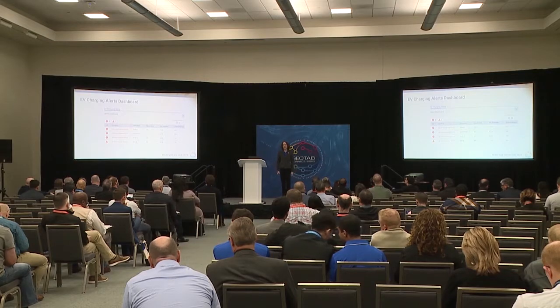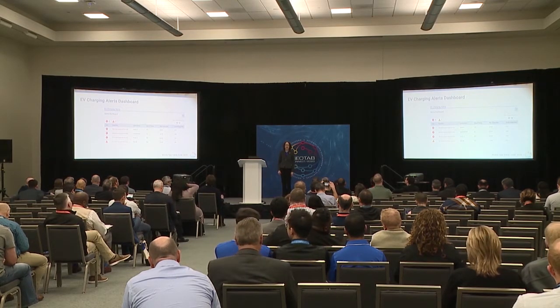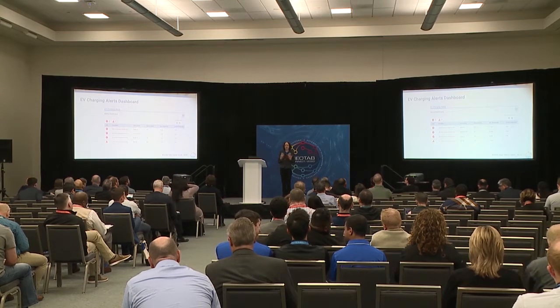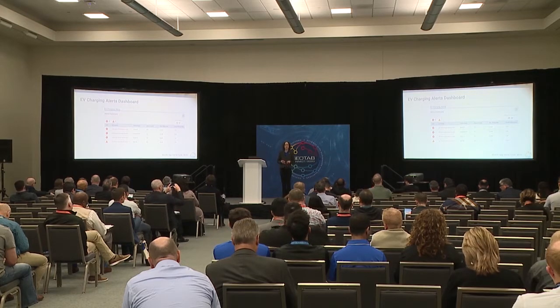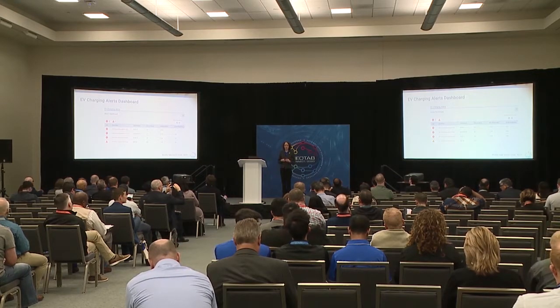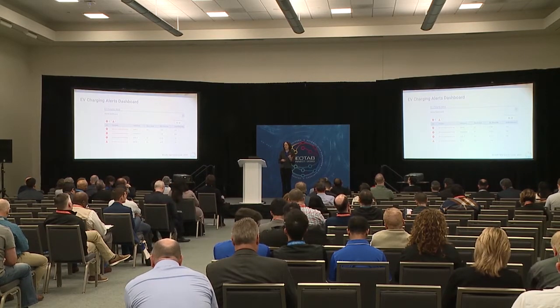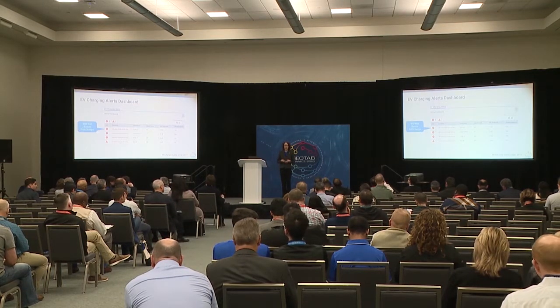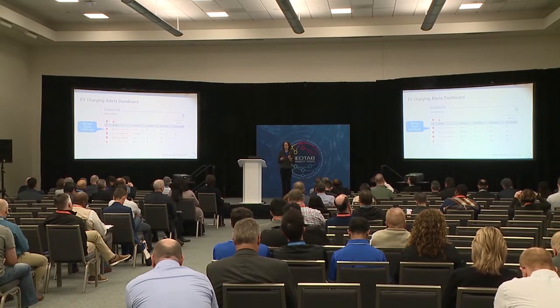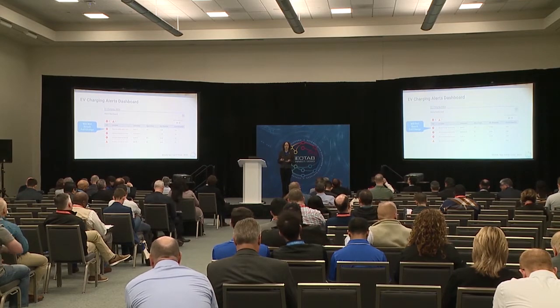For last mile delivery fleets, one of the big pain points we heard is when you discover an EV is not fully charged in the morning, resulting in stranded vehicles, late delays, and having to swap out a vehicle. We designed a dashboard that essentially identifies opportunities, especially for overnight depot staff, to flag when a vehicle is at risk of not being fully charged when it's required in the morning.